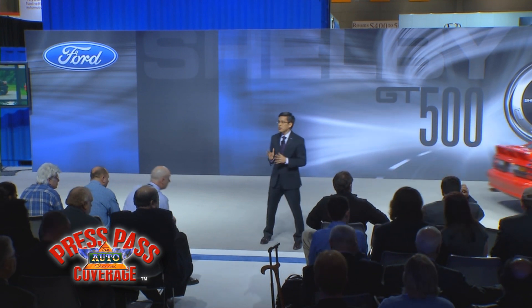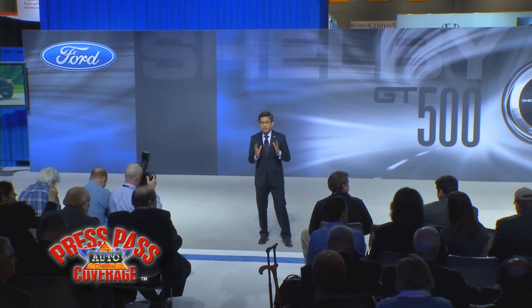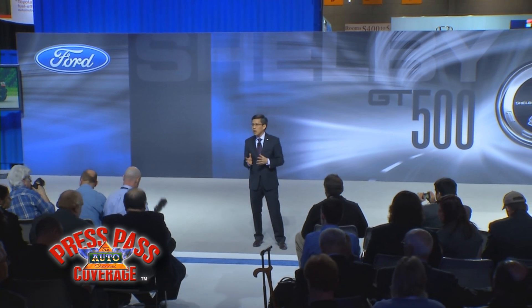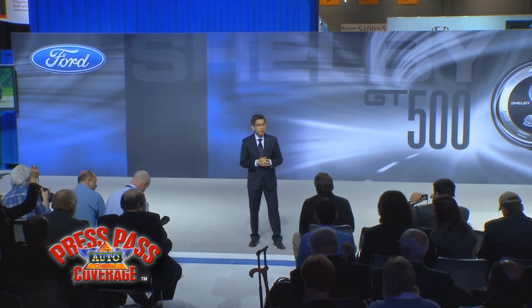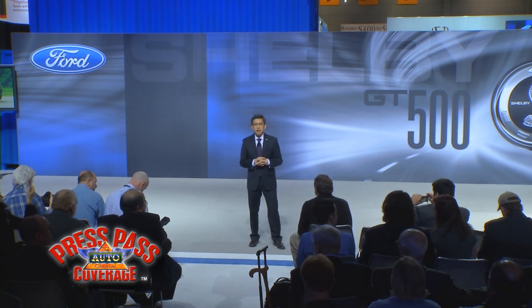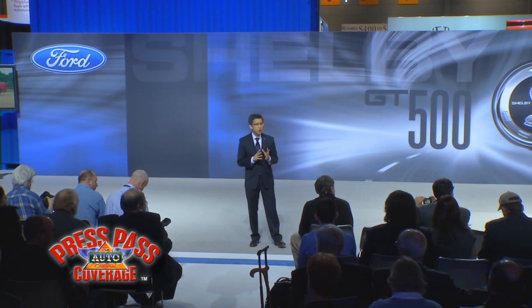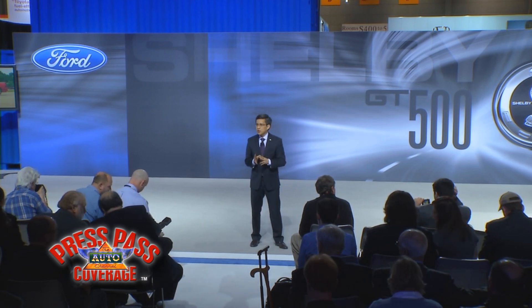This wasn't the only SVT product we introduced that year. In 1992, we also introduced the F-150 Lightning. This SVT product would later become the fastest production pickup truck in the industry. Later that year, we also launched a limited run of race-tuned Cobra R Mustangs for the serious racers.